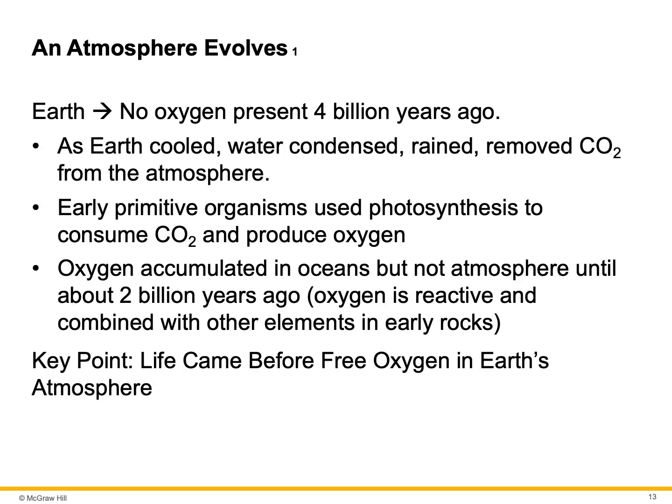On Earth, no oxygen was present 4 billion years ago. As the Earth cooled, water condensed, it rained, and removed CO2 from the atmosphere. Early primitive organisms used photosynthesis to consume the CO2 and produced oxygen. The oxygen accumulated in the oceans, but not the atmosphere, until about 2 billion years ago. Oxygen is reactive and combined with other elements in early rocks. The key point is that life came before free oxygen in Earth's atmosphere.